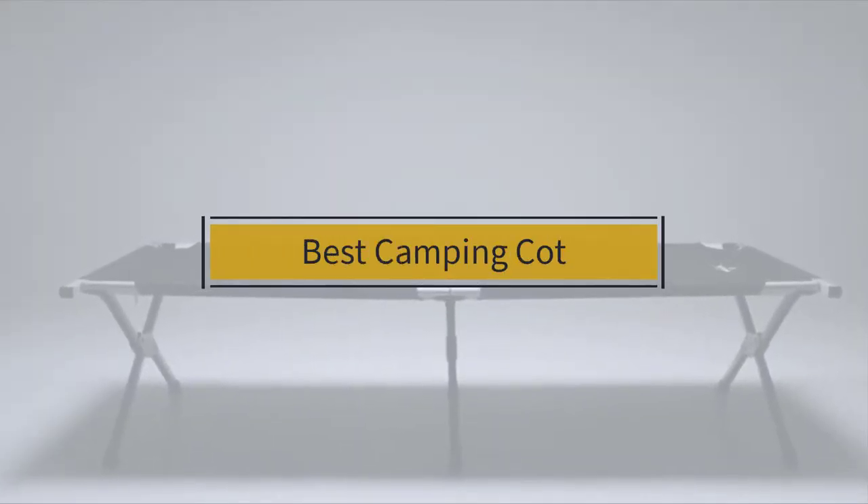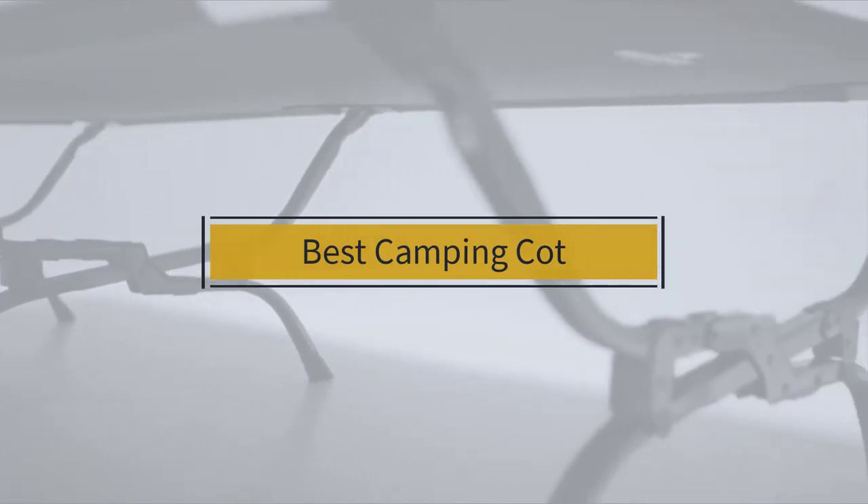If you are looking for the best camping cot, here is a collection you have got to see. Let's get started.